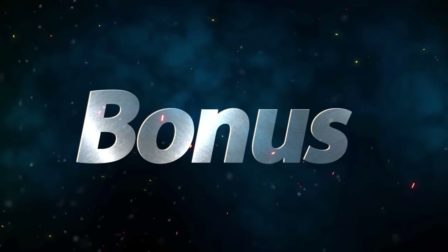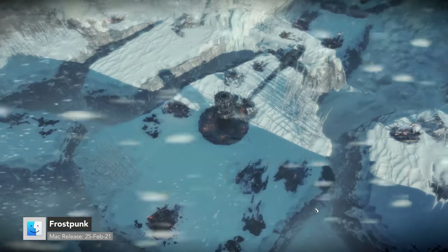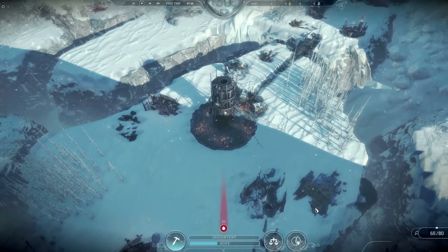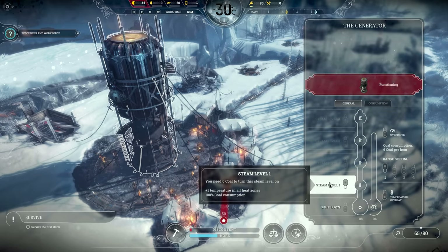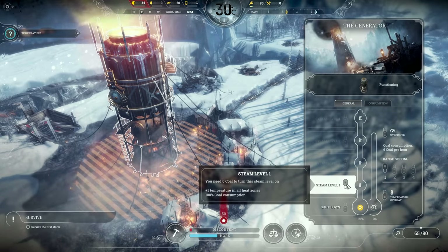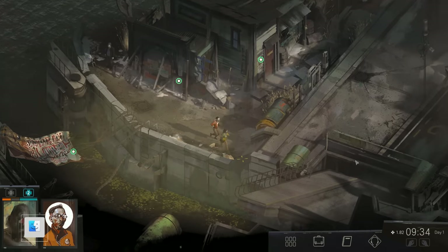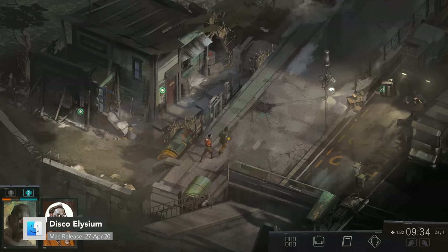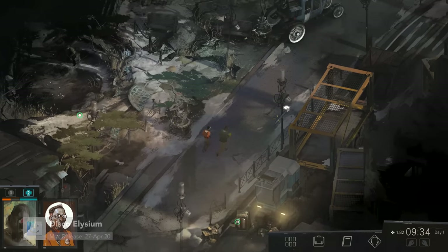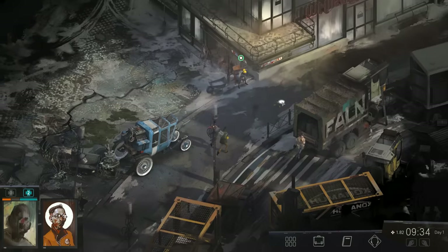Here are some bonus games. Frostpunk is a society survival game that landed on Mac in early 2021. It took a while to release on our platform, as optimizing it turned out to be quite difficult for 11-bit Studios, but it turned out well as the game works wonders on Mac. Disco Elysium is a great role-playing game where you play as a drunk detective trying to crack murder cases. It offers a native Apple Silicon version via the Mac App Store.